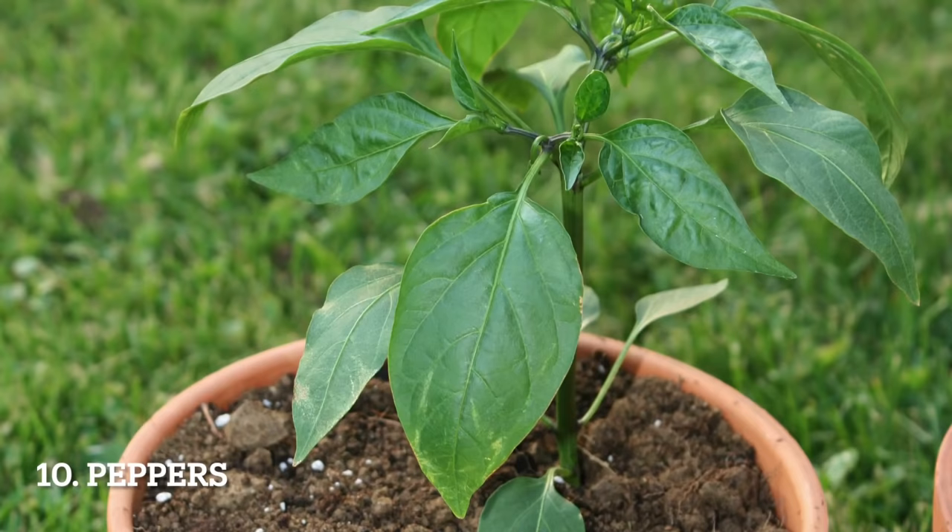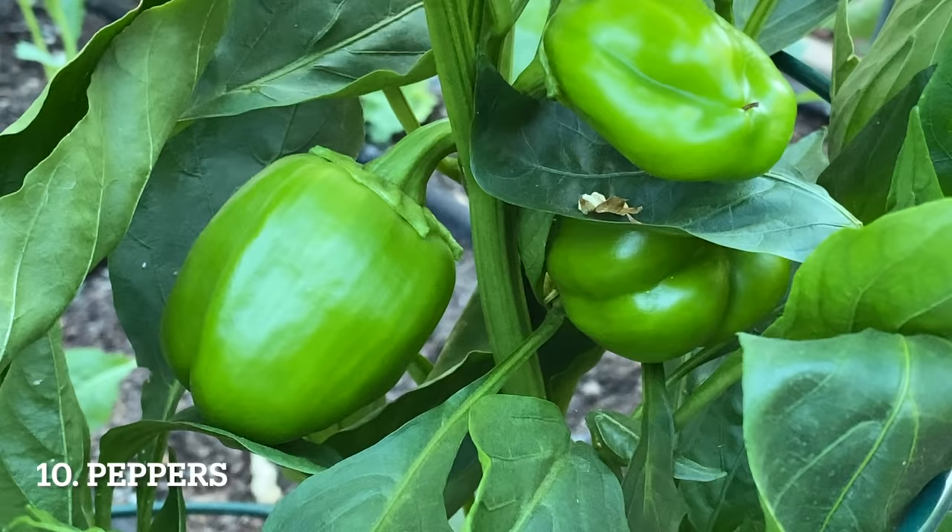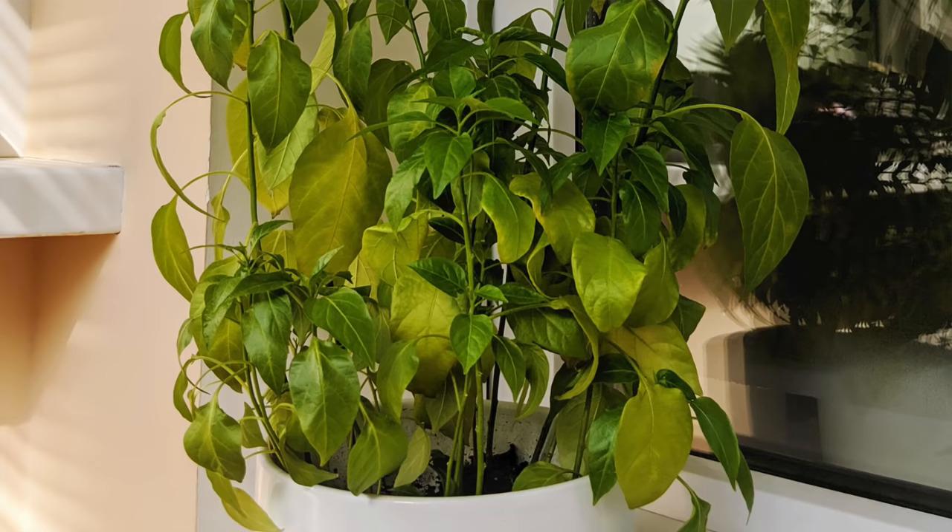Peppers are a great choice for containers because they grow best with good drainage, which containers often provide. Another advantage is that peppers prefer warm soil and containers heat up quicker in the spring, meaning they will start producing earlier. In cold climates, you can bring those pepper containers inside to overwinter.